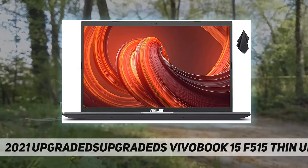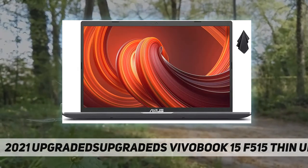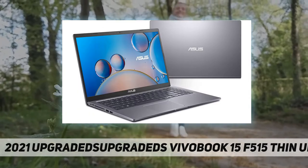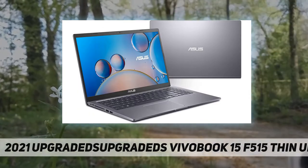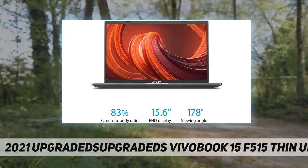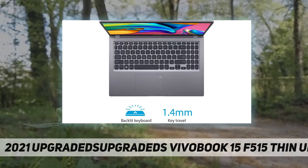Hard drive: up to one terabyte PCIe NVMe M.2 solid state drive. Optical drive: none. Display: 15.6-inch Full HD nano-edge bezel display with a stunning 83 percent screen-to-body ratio. Screen resolution: 1920 by 1080, non-touch screen.